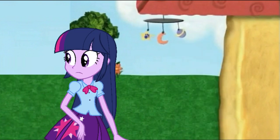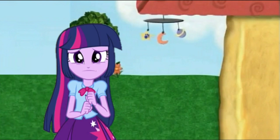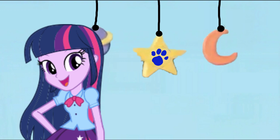Where? I don't see it. Where's... Oh! The clue! And it's a... a star! Right! A star!